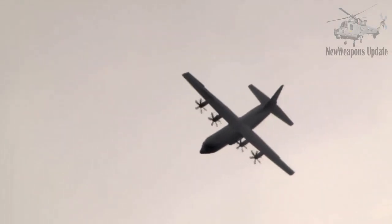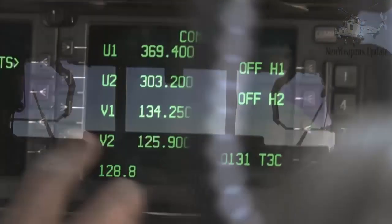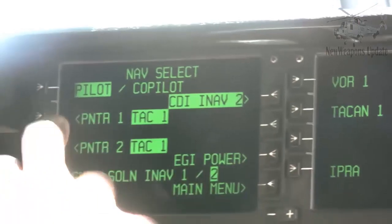The C-130J prototype itself flew on April 5, 1996. Variant J has been equipped with a modern flight deck. This aircraft can be manned by a pilot, co-pilot, and one load master, without a navigator and flight engineer.